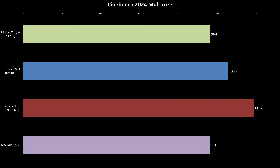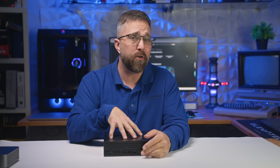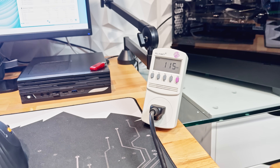For multi-core workloads, the DP21 scores 964 in Cinebench 2024, which does slightly edge out the Mac mini but falls 9 and 19% behind the mobile versions of the Intel and Ryzen processors. In Geekbench 6 multi-core testing, the 14700 comes close to its Intel Ultra counterpart but still trails behind the Ryzen and Apple chips by about 10%. These scores are slightly lower than the overall CPU averages, as MSI has restricted the maximum turbo power of the CPU to conform to the 120-watt total system power limit.